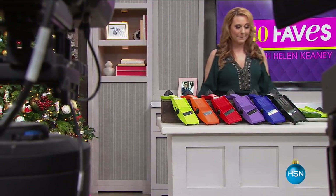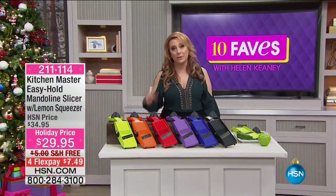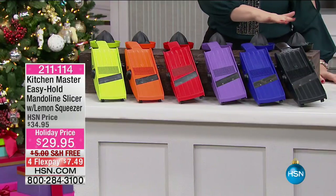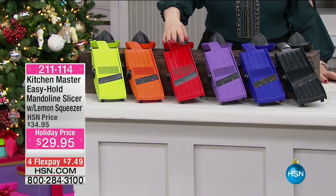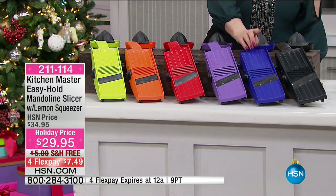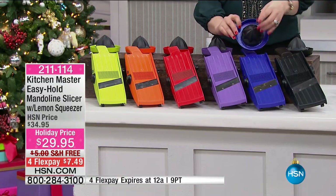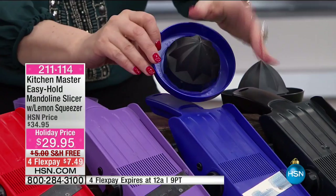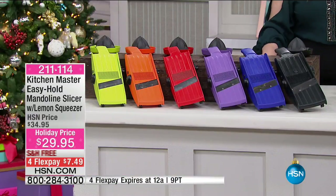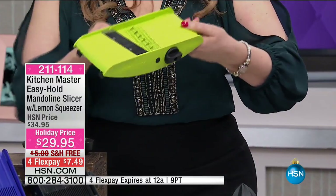Coming up in the next hour: the Kitchen Master Easy Hold Mandolin Slicer, which comes with a citrus squeezer. Available in green, orange, red, purple, blue, and black — usually we only have two colors because it sells out so fast. There are two buttons: one changes the cut shape — julienne or crisscross — and the other changes the thickness from thin to thick. Then there's a safety guard you can use.